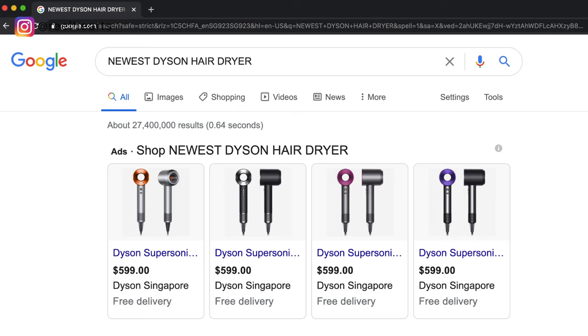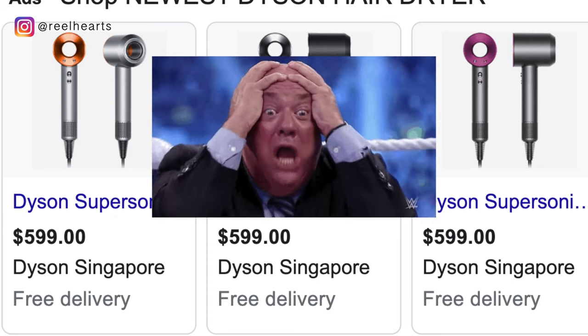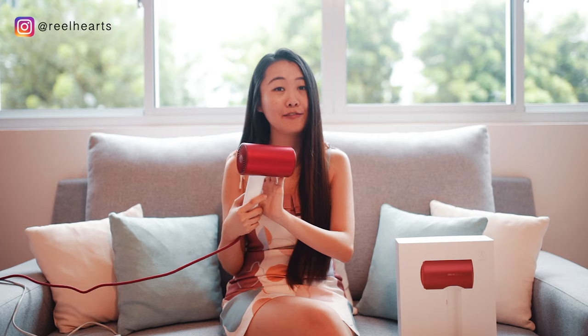My hair dryer arrived. I ordered it on the Zara. It is a really good buy. Apparently, it is comparable to the Dyson hair dryer, which costs a fortune, and this is barely even like a quarter of it. So I can't wait to try it out. It looks so sleek already with this red matte finish.